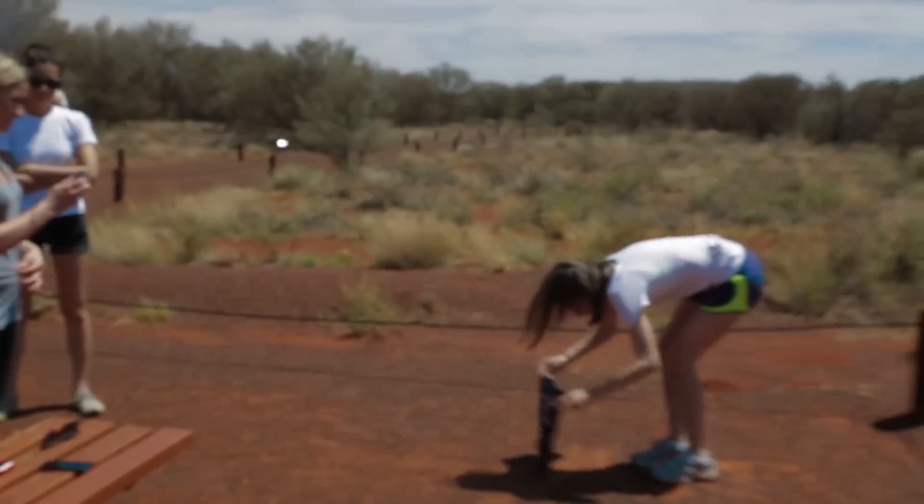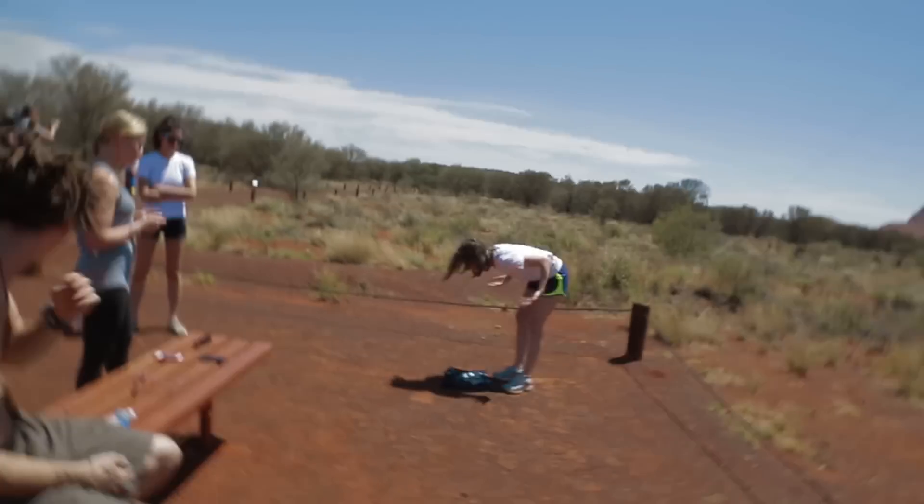Gina and Ally have been doing really epic yoga poses in front of Kata Tjuta. They were doing it yesterday at Uluru too.